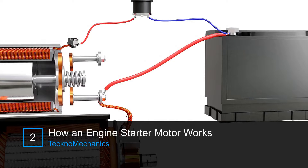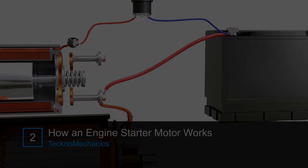To handle this current, the ignition switch needs to be unusually large. It also requires very thick wires running from the battery to the switch and then to the motor, which is technically inconvenient.